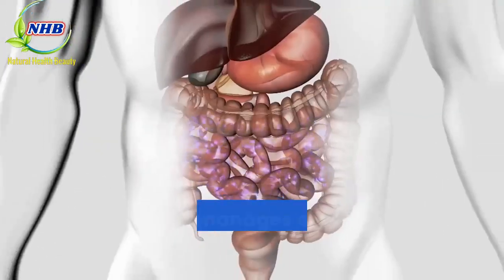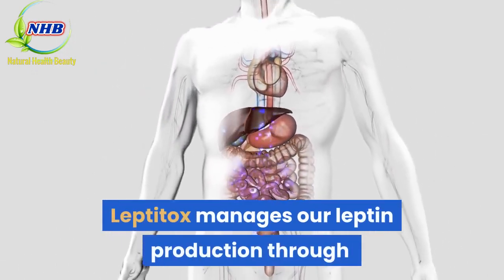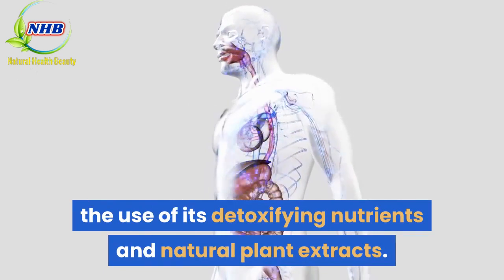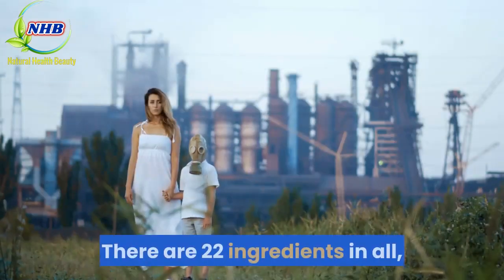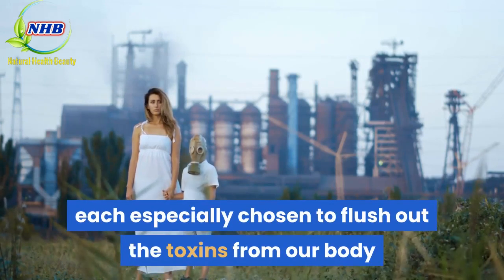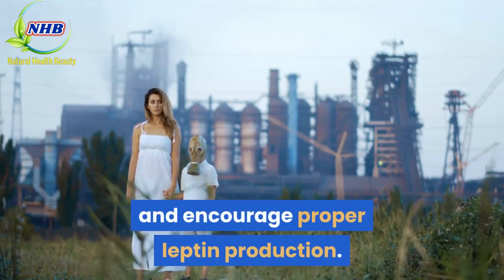Leptitox manages our leptin production through the use of its detoxifying nutrients and natural plant extracts. There are 22 ingredients in all, each specially chosen to flush out the toxins from our body and encourage proper leptin production.